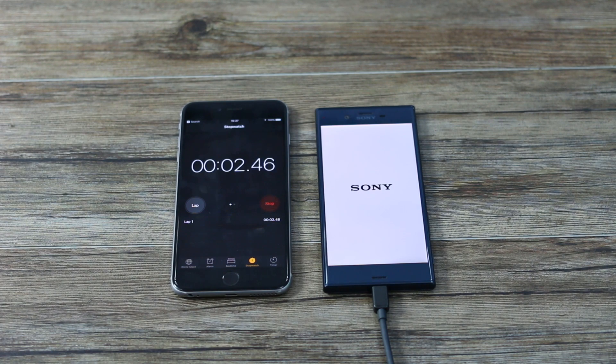Hey guys, you're watching BTECT. My name is Basil. This is a charging video with the Sony Xperia XZ.